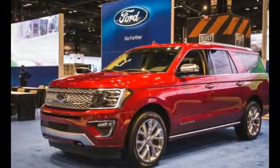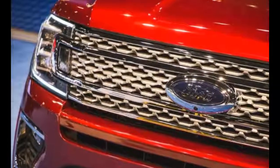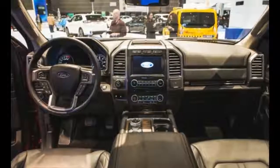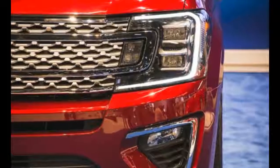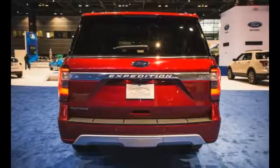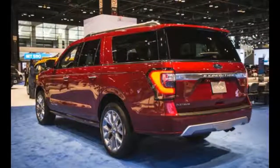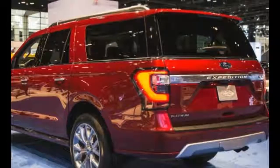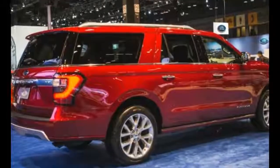Just like with the exterior, the 2018 Ford Expedition is more than likely going to receive a unique interior. Ford has not confirmed this as of now, but they did hint at a few things. The new Expedition will be more luxurious than before, and even the base model is going to feature more gear. On top of that, some of the design might be shared with the Navigator, in which case it will easily become one of the better models in its class.